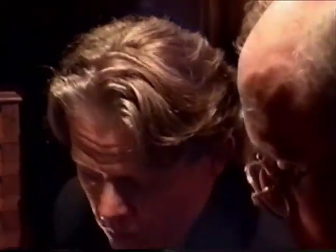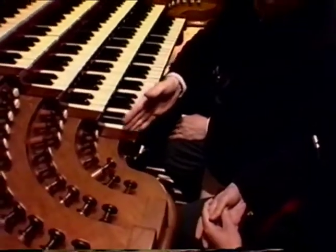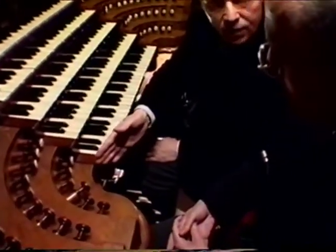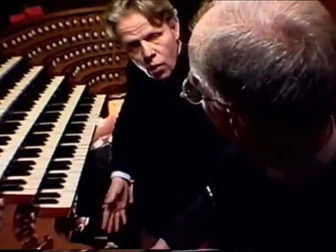And these pipes are still here — you can see them, they are in front of the case. We have there the 32-foot montre. And there were keys below low C, which we call Ravalement. The manual started on low A, and the pedalboard started on low F.